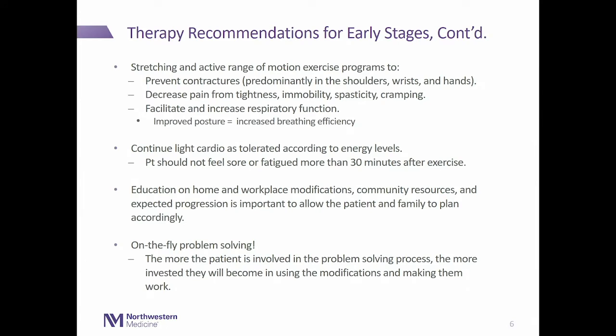Another important part of early-stage care is recommending stretching and range of motion exercise programs. These help prevent contractures, decrease pain and tightness, and facilitate good posture to increase breathing efficiency. It's also important for patients to keep doing light cardio as tolerated, finding a good balance — moderate intensity exercise is helpful, but high intensity exercise can be counterproductive and may damage already weak muscles.